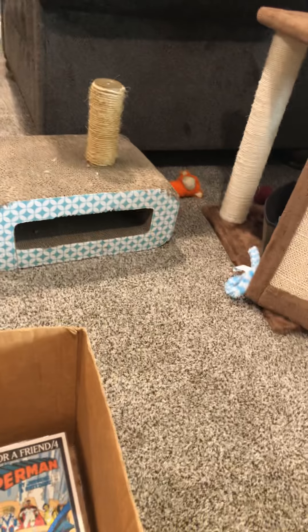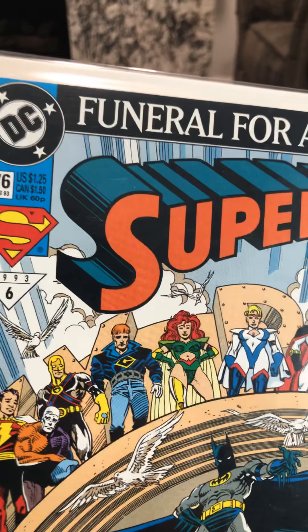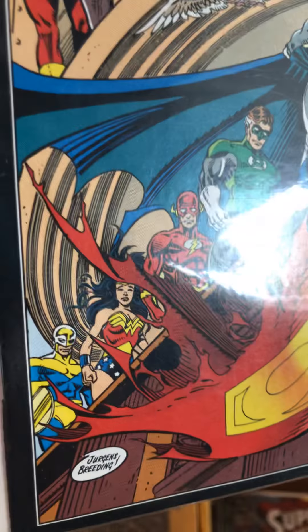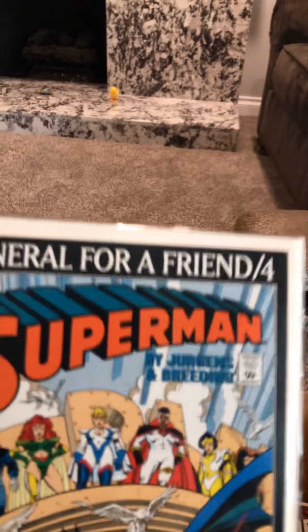One more before we go — Superman: Funeral for a Friend, slash four. Says number six, 1993 Superman. Looks like Superman's dead. World Without a Superman. Aquaman, Wonder Woman — this guy looks really sad, I don't know who that is. Alright, that's our five-minute video, hope you enjoyed it. Please subscribe, we'll get back to you later. Thanks for watching, bye.